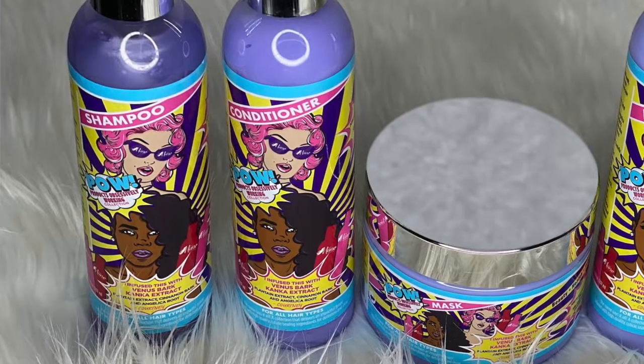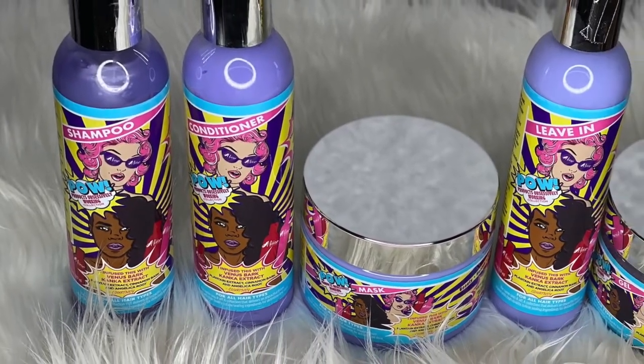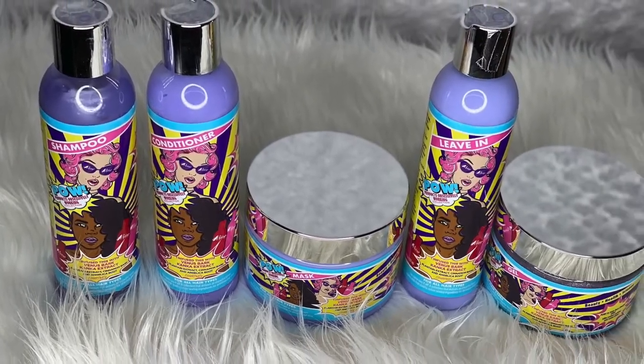Hey guys! Welcome back to my channel. I am Amisha Maria and in this video I am going to try the new Pile Collection by The Main Choice, sold exclusively at Ulta. They say this line is for all hair types and is supposed to provide definition and shine, so I guess we'll see if that's what I get out of these products.